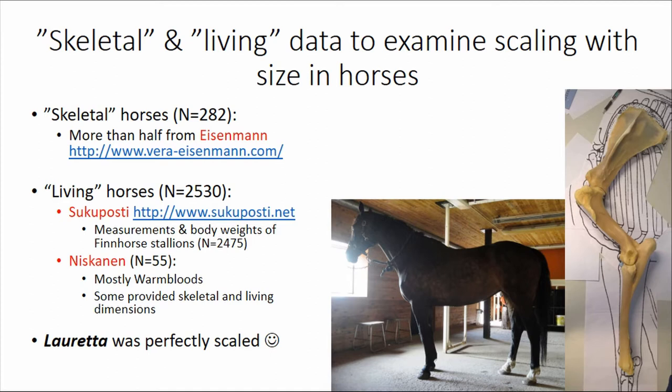Going through all of that data definitely showed that horses selected for a certain sport, and actually performing at a very high level, are pretty well scaled. For example, Lauren Kamer here was perfectly scaled for size — she was a nice horse.